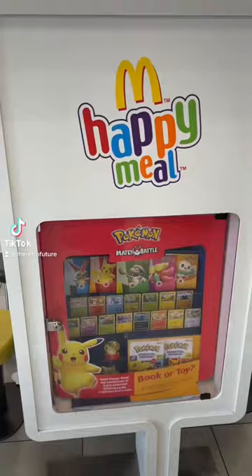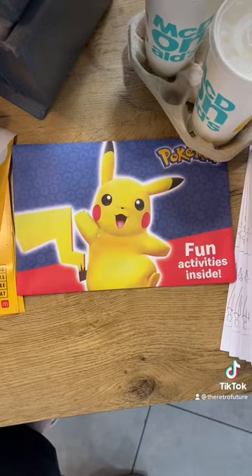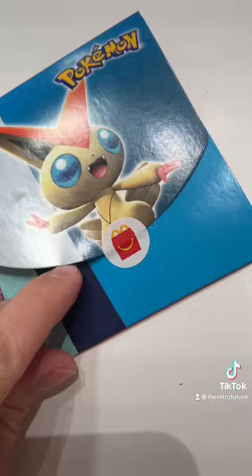McDonald's have just released their latest Happy Meal toy and this time it's Pokémon Match Battle. You get this really cute Happy Meal Pikachu box and there's lots of different activities that you seem to be able to do with this toy. Obviously McDonald's have now gone plastic free in the UK so it was a choice out of this or a book. Obviously I went for this.